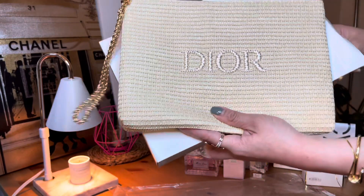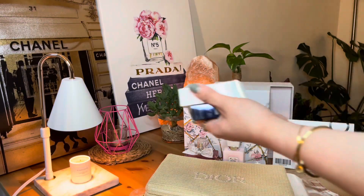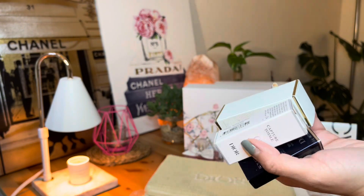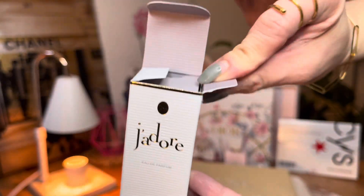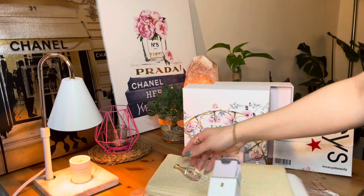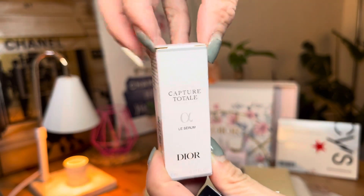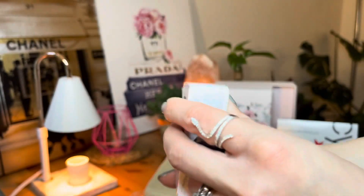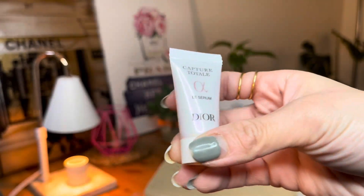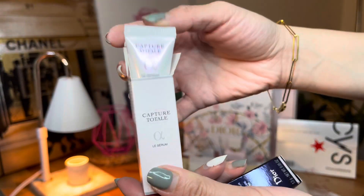These are the complimentary items that come with this gift set order — three items along with the gift set. We have the Eau de Parfum J'adore, which everyone loves, in travel size — that's the first freebie. We also have the Capture Totale. I love the travel size because I'm going to be traveling soon — I'm going out of state to Las Vegas for EDC, so this is perfect to bring on a three-day trip to keep my skin hydrated.